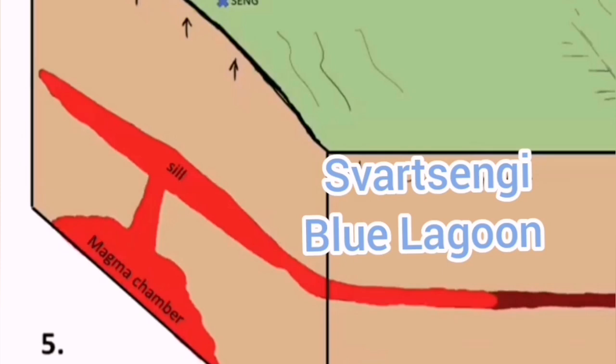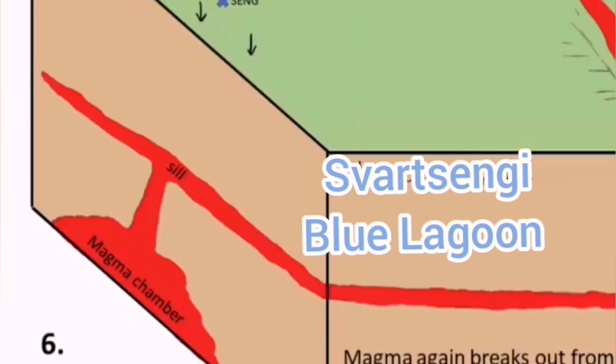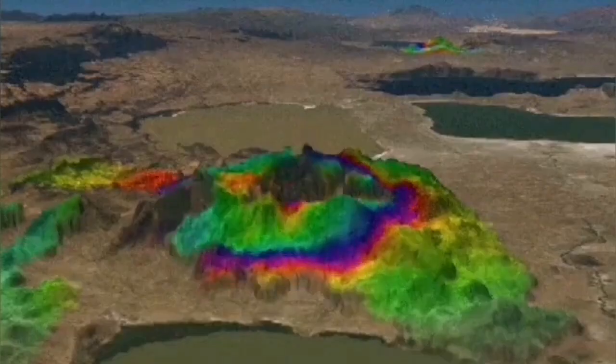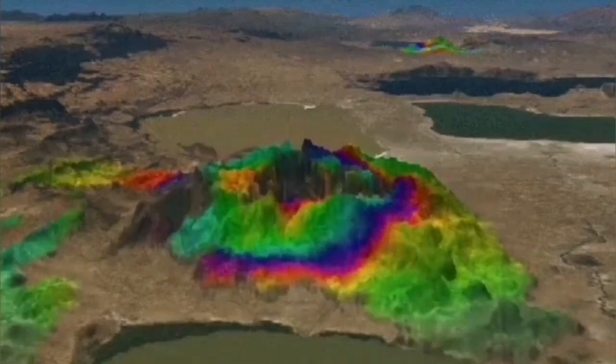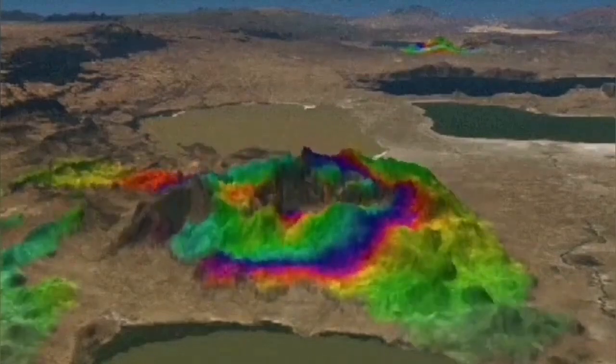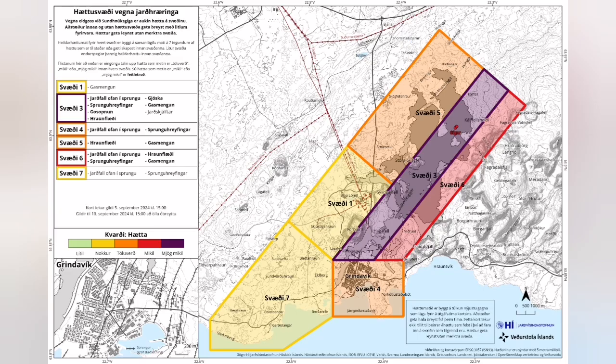That eruption happens when we have another set of earthquakes making the magma fluid so it can actually erupt. At the moment, it's just rising as we talk. The hazard map has been extended, showing the extension of the very dangerous zone two kilometers toward the north.